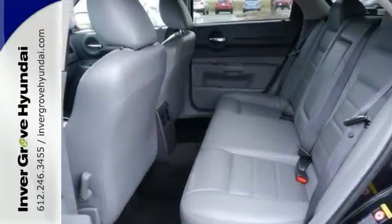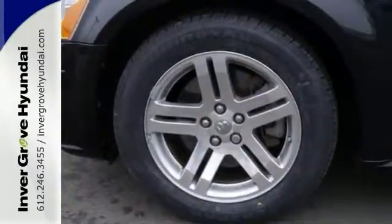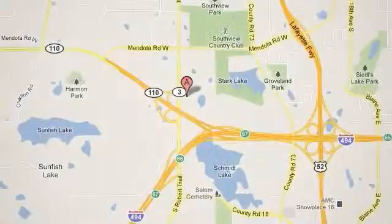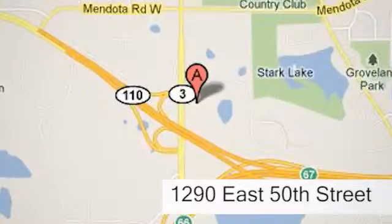So come in today for your test drive. At Invergrove Hyundai, experience the Invergrove Hyundai difference. We're conveniently located at 1290 East 50th Street in Inver Grove Heights, Minnesota.